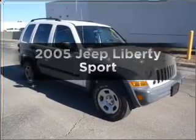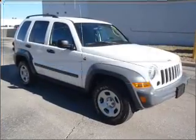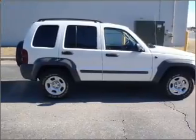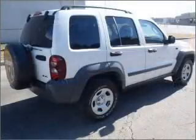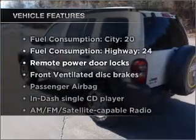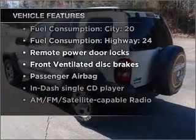Get noticed in this 2005 Jeep Liberty. Everything you need under one roof with this great vehicle, featuring a reliable six-cylinder engine connected to a smooth-shifting automatic transmission. With these notable features, you won't want to miss out on the opportunity to own this amazing vehicle.